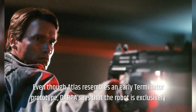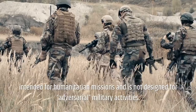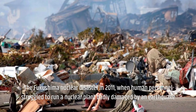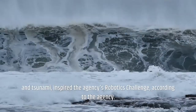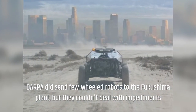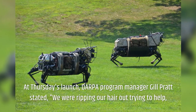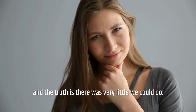Even though Atlas resembles an early Terminator prototype, DARPA says the robot is exclusively intended for humanitarian missions and is not designed for military activities. The Fukushima nuclear disaster in 2011, when human personnel struggled to run a nuclear plant badly damaged by an earthquake and tsunami, inspired the agency's robotics challenge. DARPA did send a few wheeled robots to the Fukushima plant, but they couldn't deal with rubble on the ground or perform the intricate duties that were required. DARPA program manager Gil Pratt stated: 'We were ripping our hair out trying to help, and the truth is there was very little we could do.'